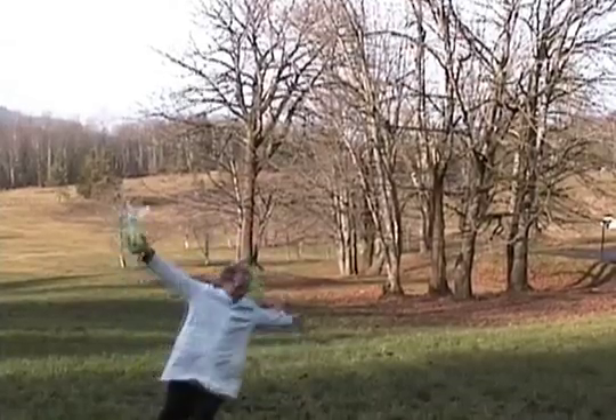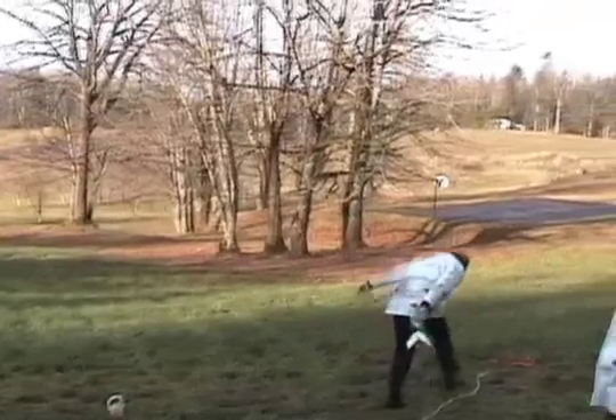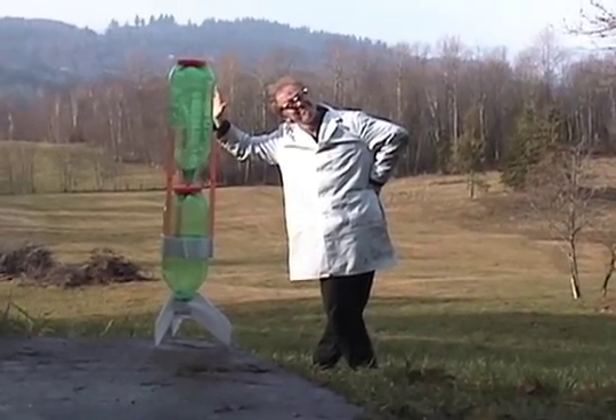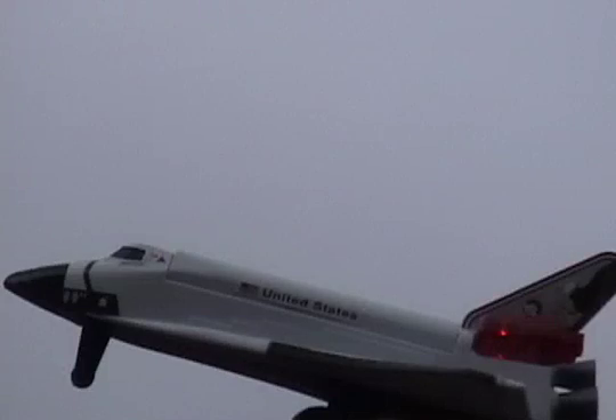When it finally returns, you'll be happy that it's got a soft bumper on the front, unlike a baseball. See how big the rocket is? No more nandy-panding around with tiny plastic toys. By comparison, see how much smaller the space shuttle is.